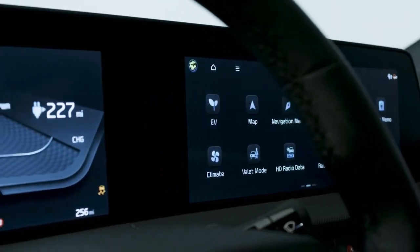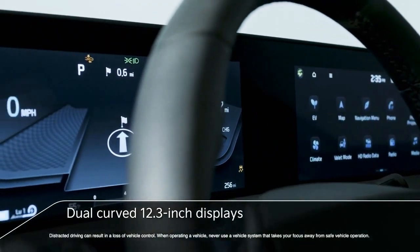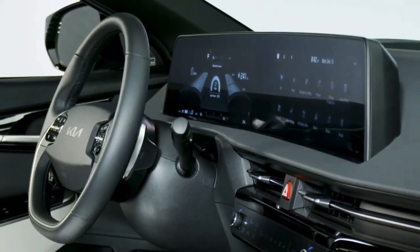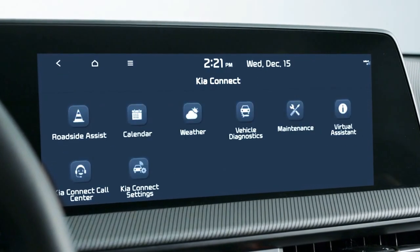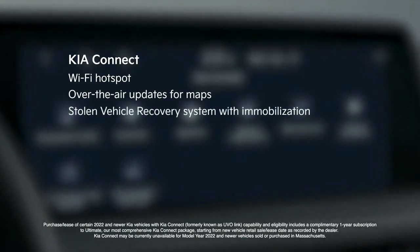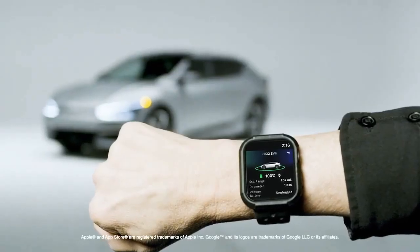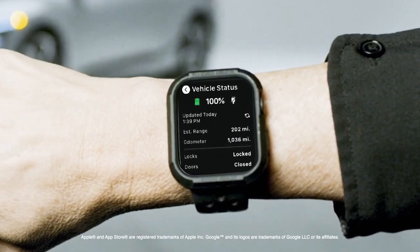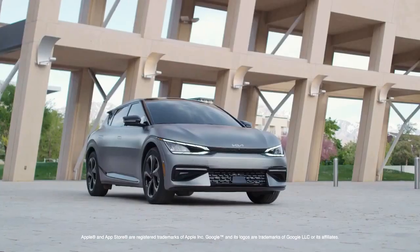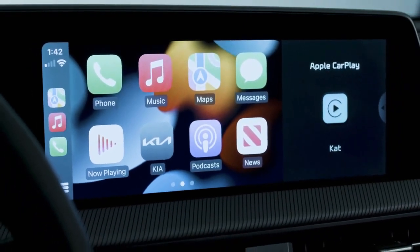Once the journey is underway, both the driver and front passenger can appreciate the dual curved 12.3-inch displays that extend across the instrument panel. This panoramic display offers access to Kia Connect, which includes a Wi-Fi hotspot, over-the-air updates for maps, a stolen vehicle recovery system with immobilization, and wireless connectivity. You can check battery status on an Apple or Android smartwatch, or use Amazon Alexa or Google Assistant to remotely start EV6 using your voice. Apple CarPlay and Android Auto are also included.